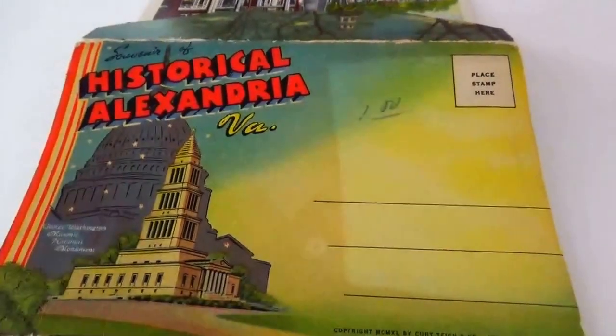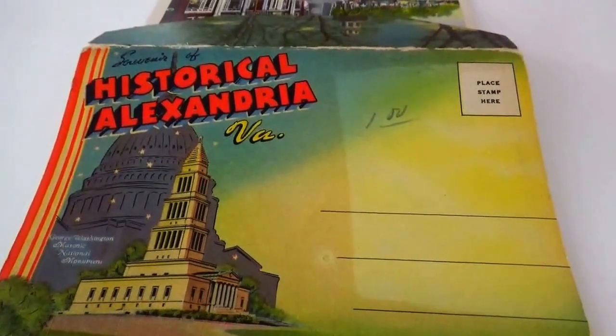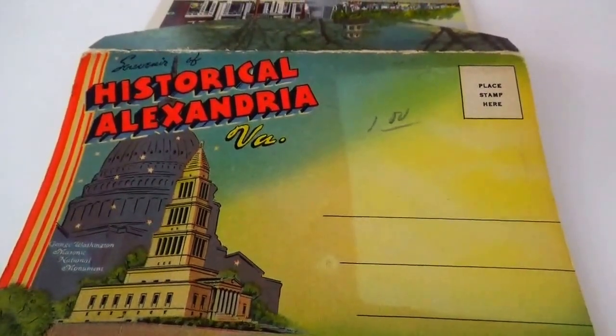Here we are bringing you another souvenir folder. This is historical Alexandria — of course, it's in Virginia.